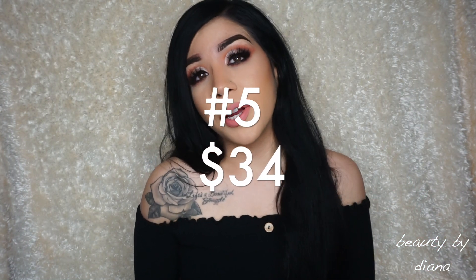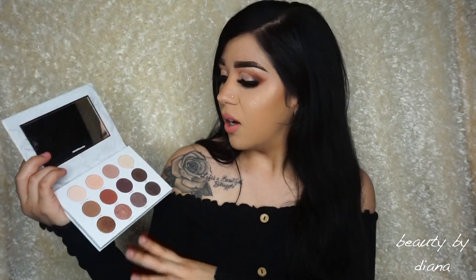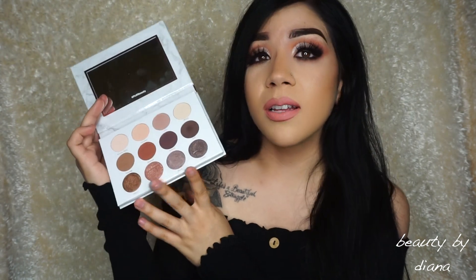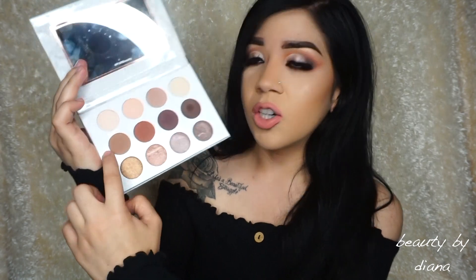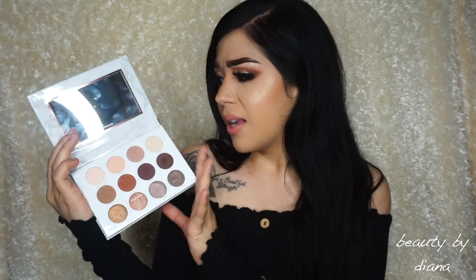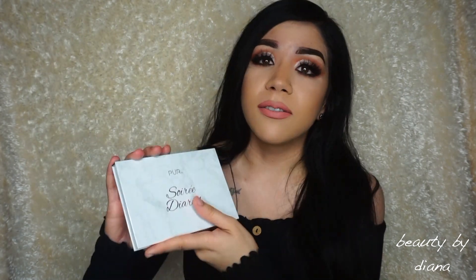We're going to start off from number 5 and work our way up to number 1. For number 5, I'd say it's the Pure Sore — I think that's how you pronounce it — Diaries Palette. I have created a tutorial, I think it's just a few videos back if you want to check it out. I absolutely love this palette. I love how thin it is, very easy to clean if it gets dirty, and it's definitely travel-friendly. You can create some very pretty neutral shades, and you can also pair them with one of the shimmers on the bottom to create a more intense look. I have used the color Splurge just by itself — do a really intense cat eye, put on lashes, and you're pretty much fine. The pigmentation is awesome and it blends so beautifully. Also, it's pretty affordable compared to other palettes out there, so that's why this is number 5.